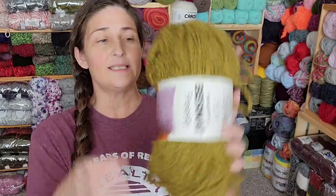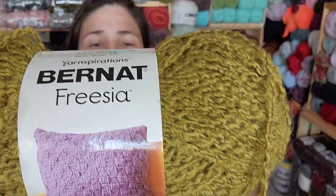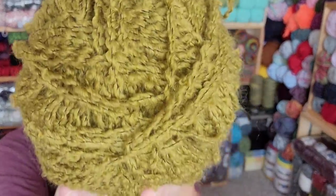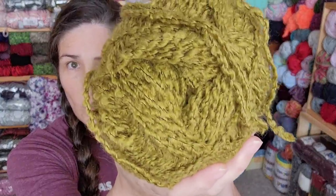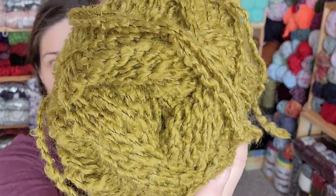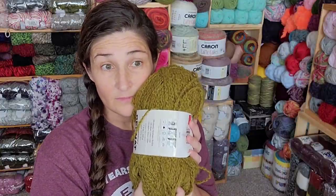The colorway is Olive. It is a 5 bulky weight. There are 309 yards. It's pretty soft. And it is 70% acrylic, 18% wool, 12% nylon. Have any of you used the Bernat Freesia before? If you have, I would love to hear what you have made with it. I'm pretty excited to use this in something. I'm not sure what I'm going to use it for yet, but it's going to be awesome. It's nice.